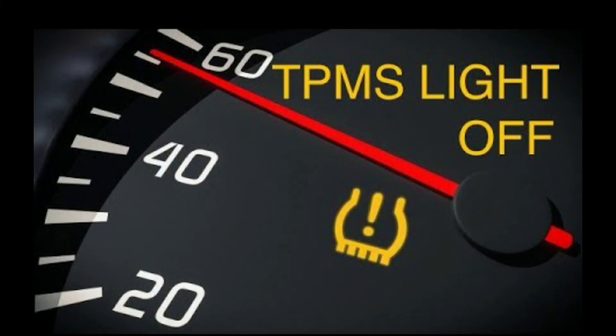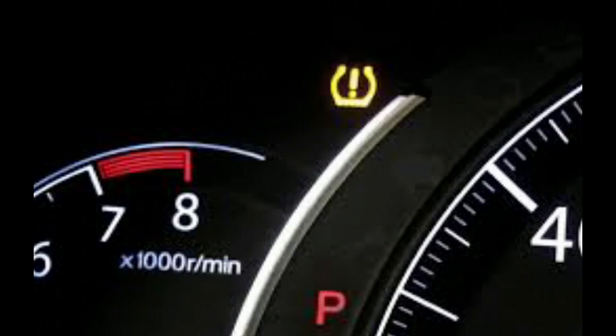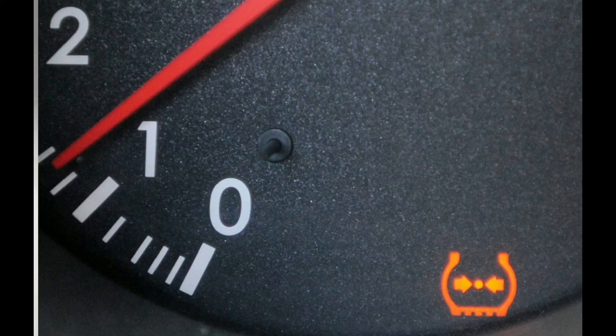Different car systems might monitor tire pressure differently, but they all have the same purpose. The system constantly monitors your tires as you drive to make sure they are properly inflated. Without this system, a driver may never realize their tire is losing air until it's too late. Now with the tire pressure monitoring system, you'll know when one of your tires is starting to get low on air and you can go fill it up before anything bad happens.